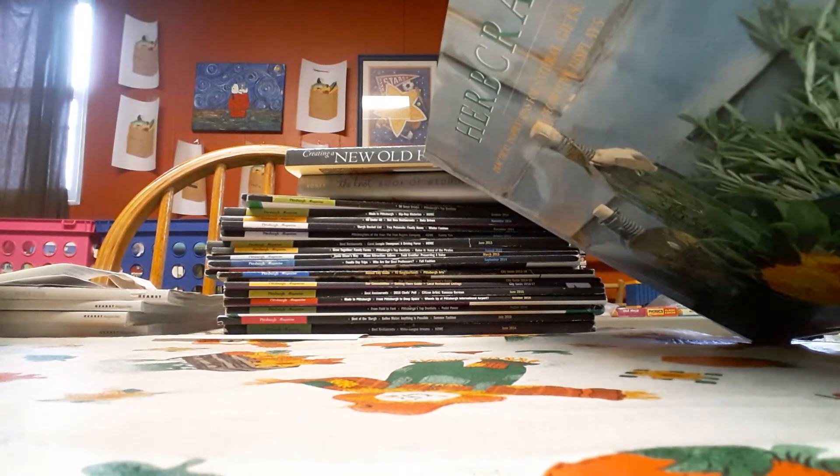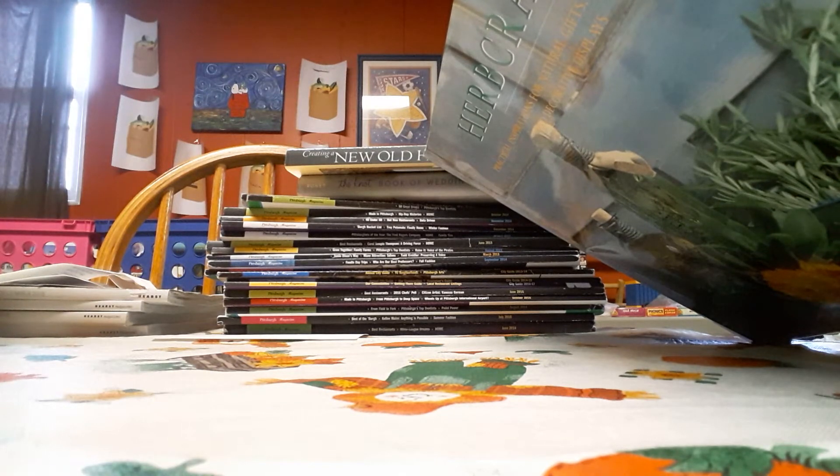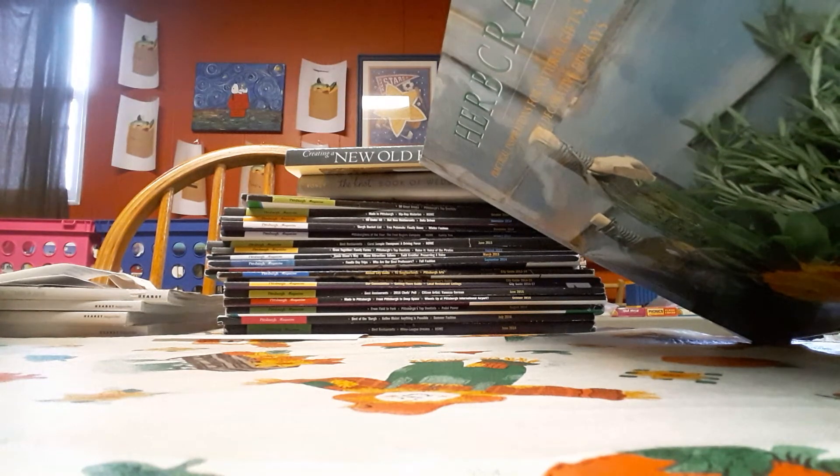There are 40 irresistible craft projects using fresh and dried herbs to create pretty aromatic gifts, decorations for the home, and mouth-watering recipes to cook.